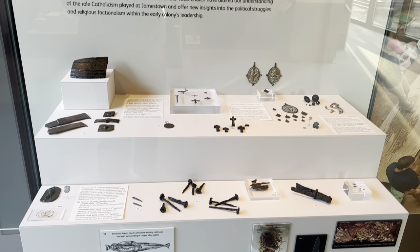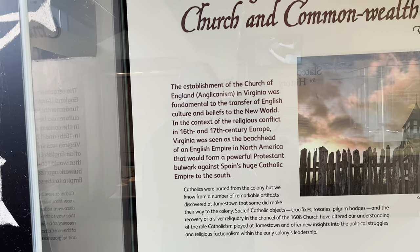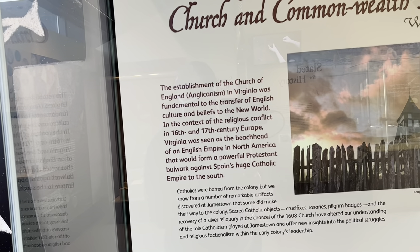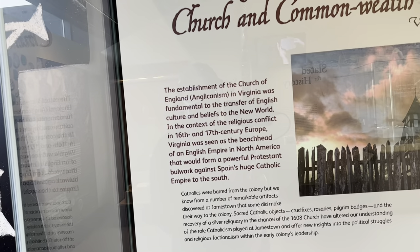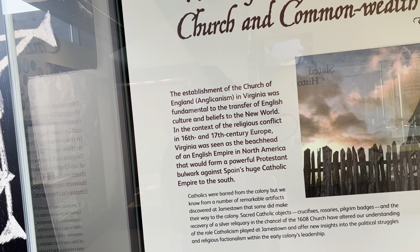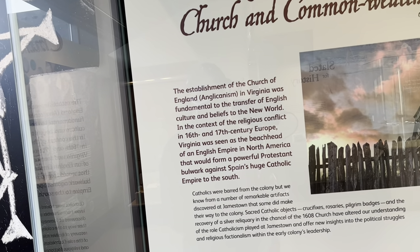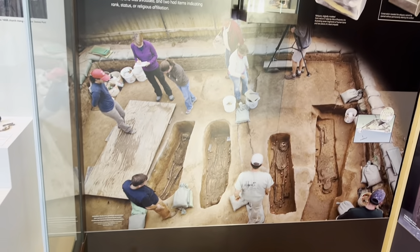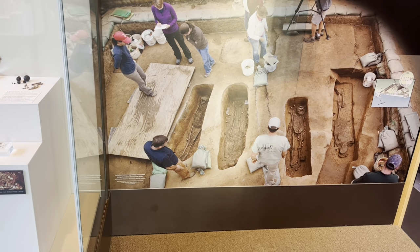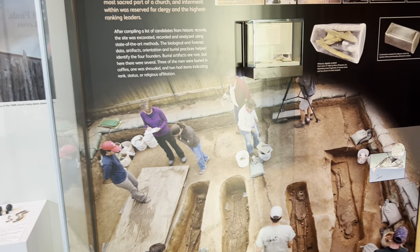The Powhatans and the colonists were influenced by the Church of England. Anglicanism in Virginia was fundamental to the transfer of English culture and beliefs to the New World. In the context of religious conflict in 16th and 17th century Europe, Virginia was seen as the beachhead of an English Empire in North America that would form a powerful Protestant bulwark against Spain's huge Catholic Empire to the south.